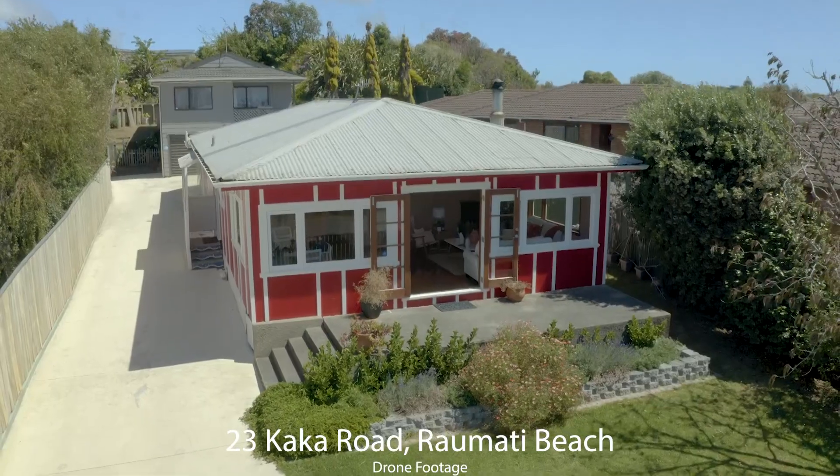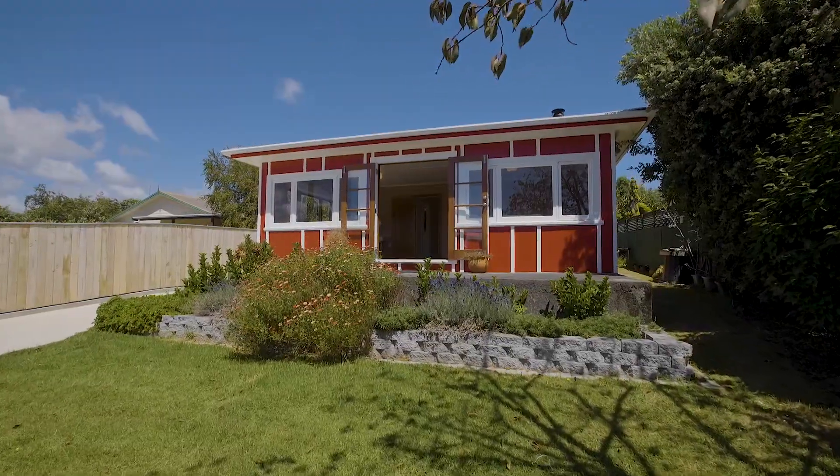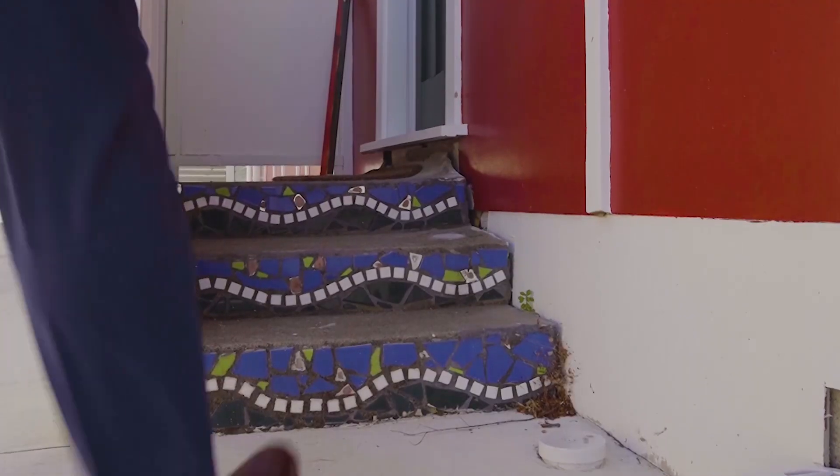This is an original 50s home with a color palette to bring out your inner child, with a curbside aspect that brings cheer — and you won't be disappointed when you step inside either.